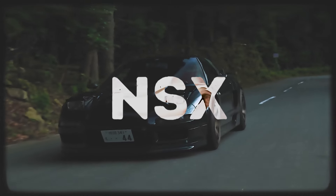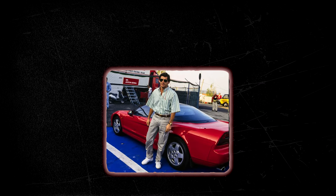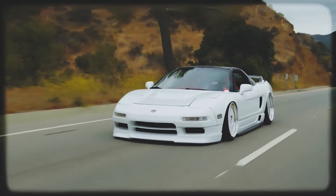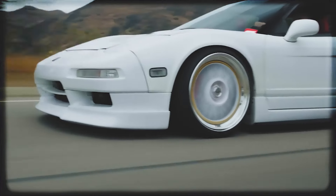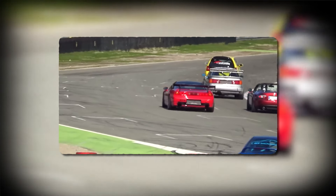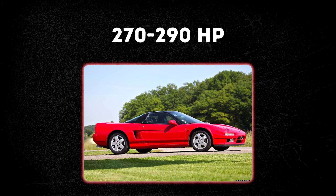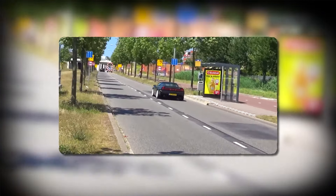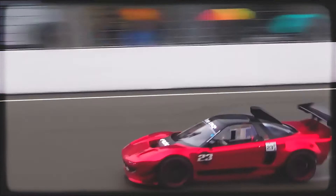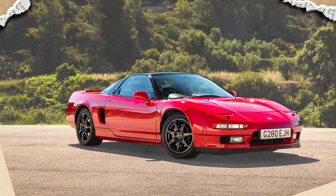The first-generation Honda NSX was a groundbreaking sports car that redefined the expectations for performance, handling, and everyday usability. Honda enlisted the expertise of Formula 1 champion Ayrton Senna to refine the car's handling characteristics. Its design was a departure from the norm, with a focus on aerodynamics, function, and simplicity. The mid-engine layout and low center of gravity, combined with precise suspension tuning, resulted in exceptional handling dynamics. At the heart of the NSX was a 3.0-liter V6 engine producing around 270 to 290 horsepower in different iterations. The NSX quickly gained popularity and became a symbol of Japanese engineering excellence, influencing the perception of Japanese sports cars globally.